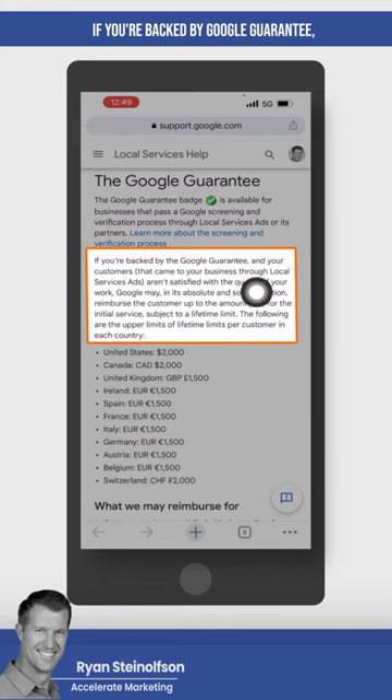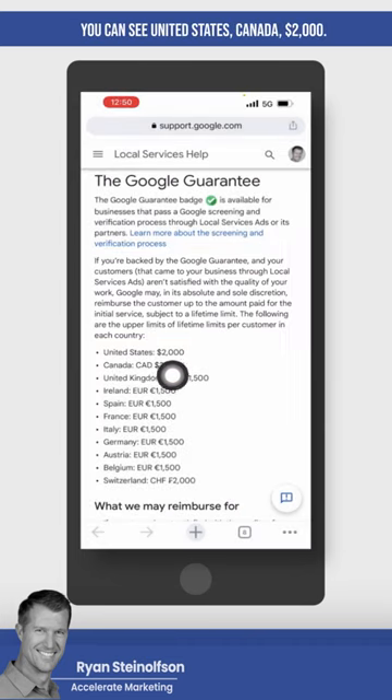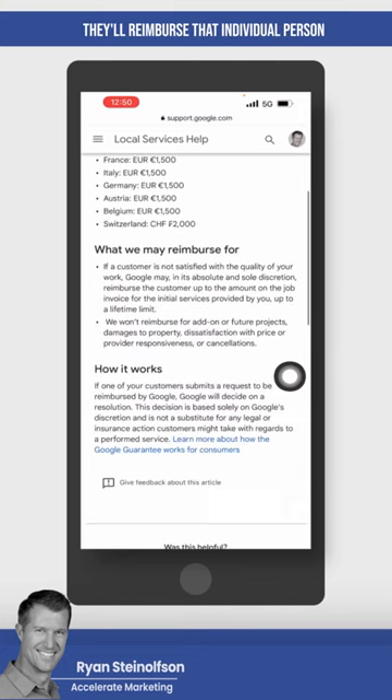If you're backed by Google Guaranteed and your customers aren't satisfied with the quality of your work, Google may, in its absolute and sole discretion, reimburse the customer up to the amount paid for the initial service, subject to a lifetime limit. In the United States and Canada, that limit is $2,000 — they'll reimburse that individual person for any situation where they're unhappy with the results.